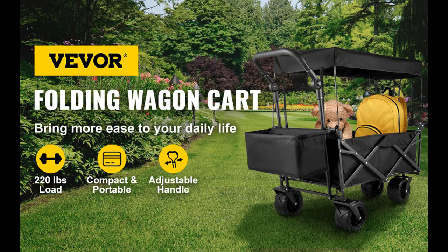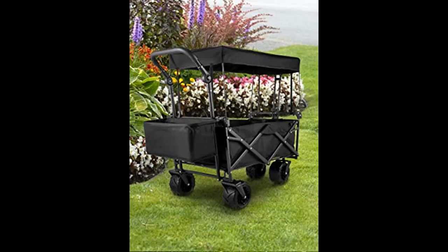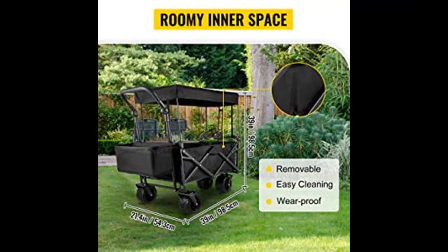Easy to fold and unfold, no assembly required. It can become extremely compact in simple steps, allowing you to store it in the trunk of your car. With this wagon cart's help, you can get rid of backache from carrying too much stuff.